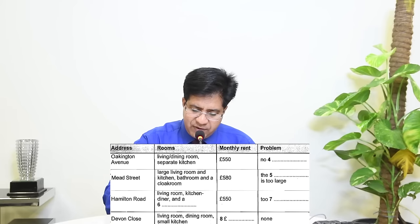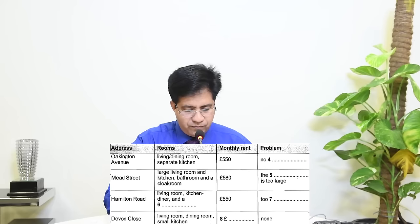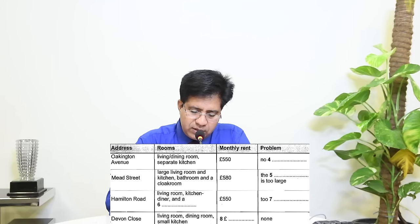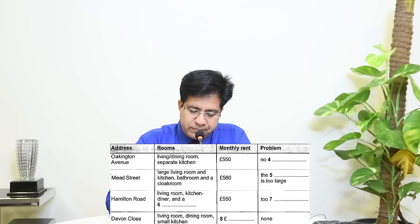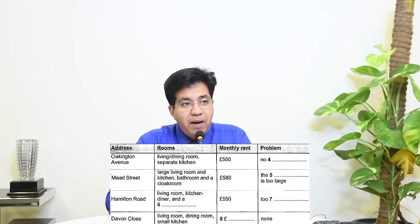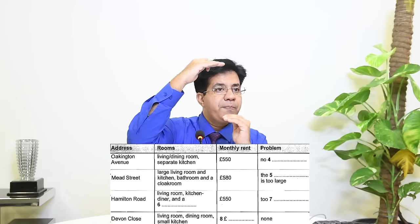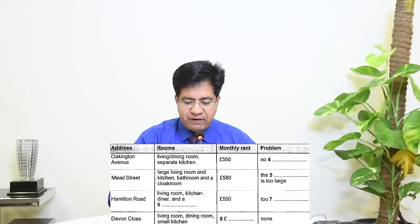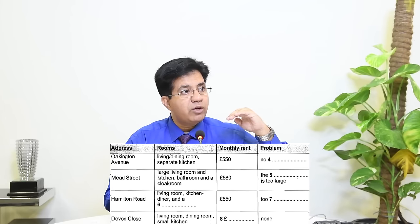Question eight is the rent amount for Devon Close — just a number in pounds. Audio: 'There's a big demand for houses in that area so prices tend to be quite high, but this one hasn't been decorated for a few years which has kept the rent down. It's got a living room, dining room, and small kitchen — it's 595 a month.' Answer: 595. In table completion, follow the pattern of numbers already given above.